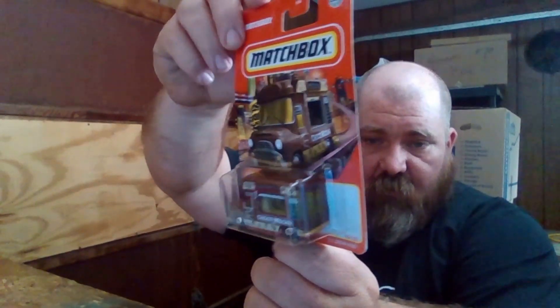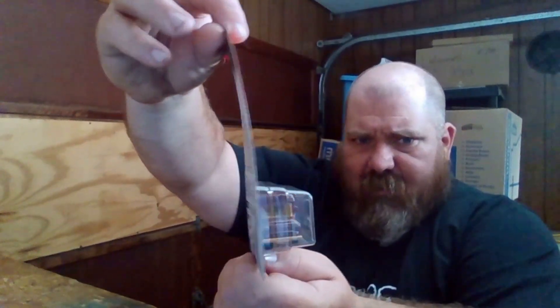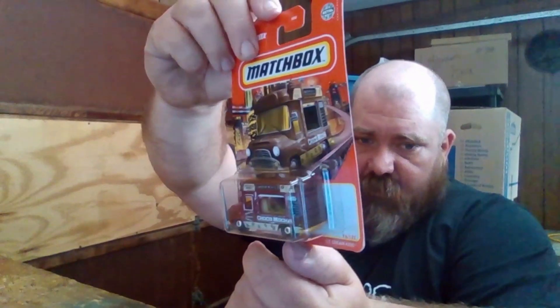First up, a Matchbox — this is a Coke Choco Mocha ice cream king Matchbox, still sealed. The card's a little bent but still sealed. That sold for $1.99 plus shipping, so out the door they're like seven bucks into that thing.